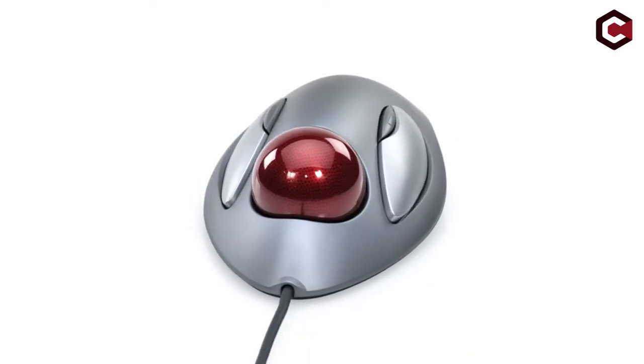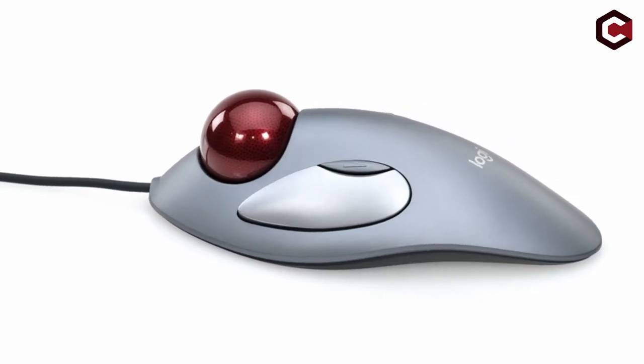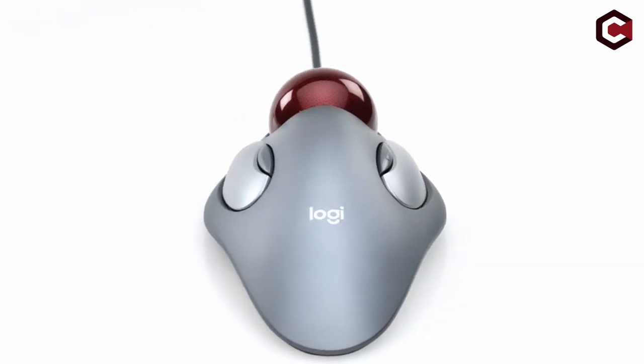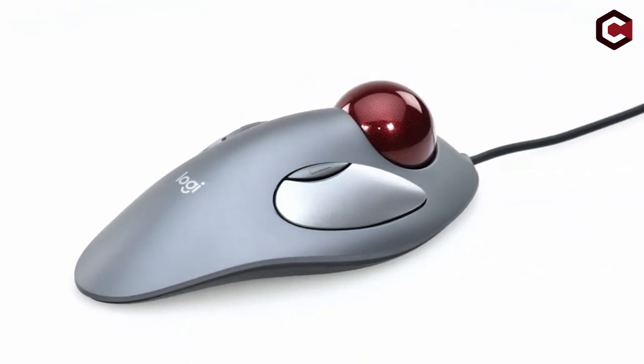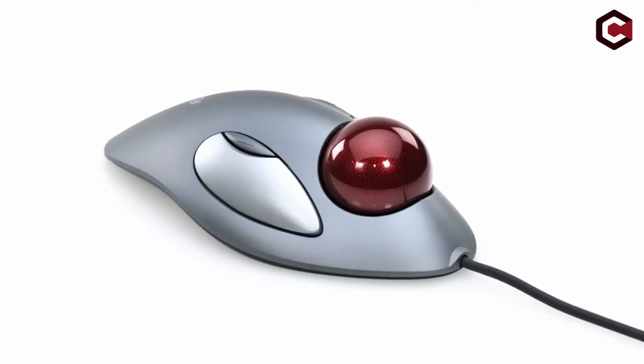Pros of the Logitech TrackMan Marble Trackball Mouse: it is very comfortable, both Windows and Mac are supported, and it is affordable. Cons: it is not a wireless device, clicking is passed to the ring and thumb fingers so it is not an ideal choice if you have thumb problems, and there is no built-in scroll wheel.